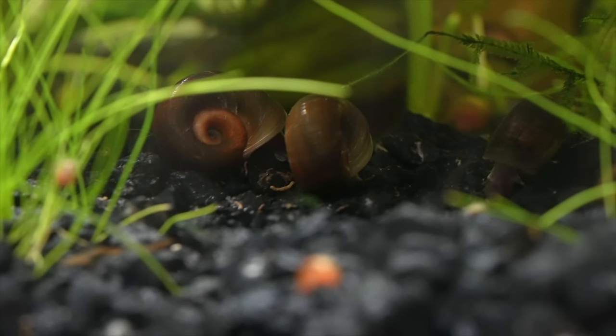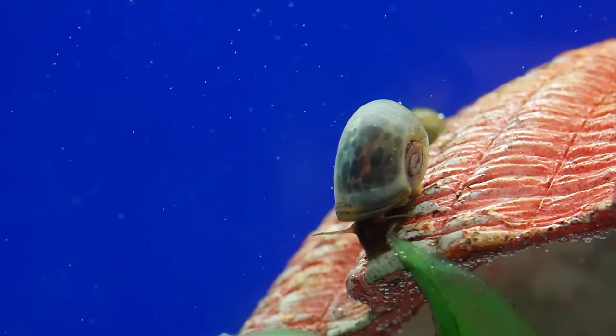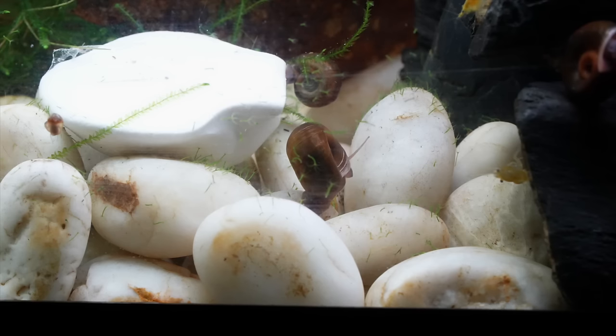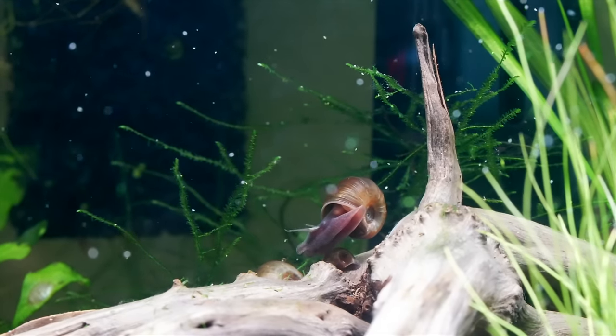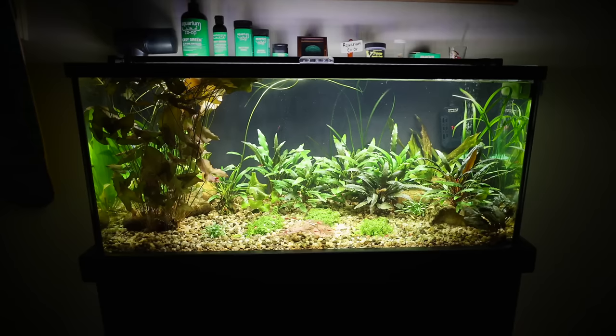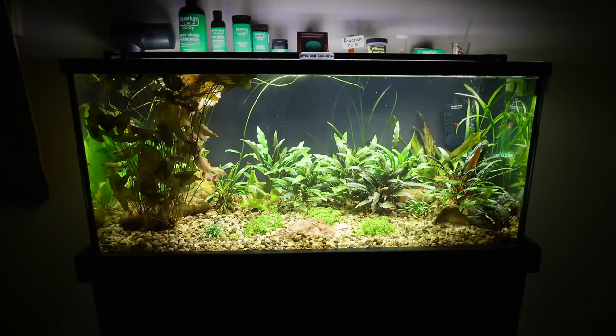Now let's talk about why snails might be bad. If you are a breeder with a very specific reason to not have snails in your aquarium, that makes total sense — that's a more specific case. Another reason some people may not want snails is because of photos or videos. With my aquariums, I have snails in every tank except one — my shrimp tank upstairs — because that is a tank I use for product photography for work.